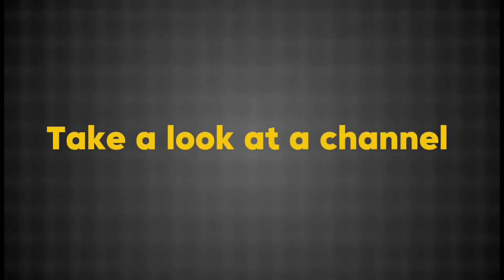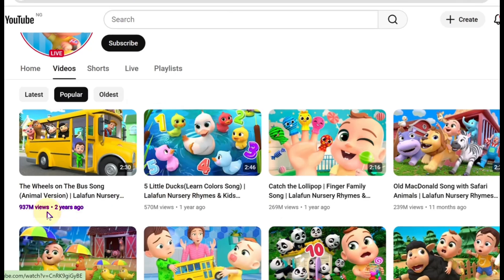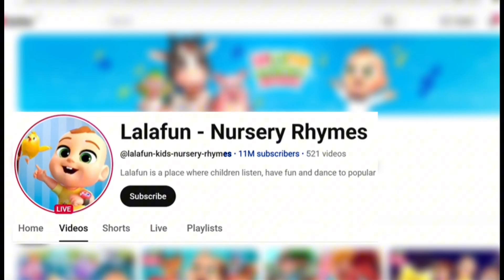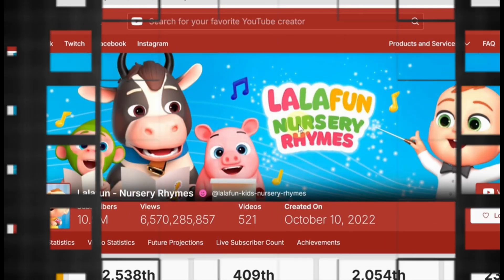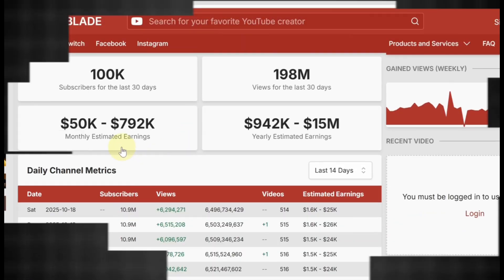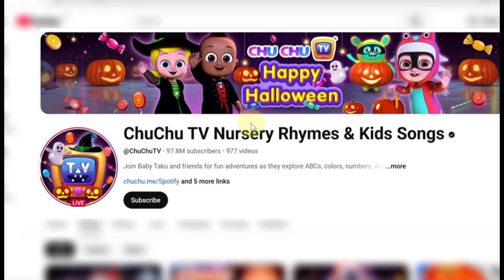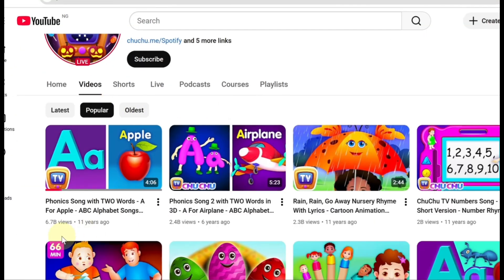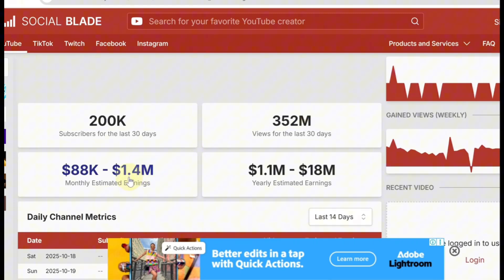Take a look at a channel called Lala Fun Nursery Rhymes. One of their videos has over 937 million views, and the channel has 11 million subscribers. All they do is post nursery rhymes, and it's paying off big time. According to Social Blade, they make over $790,000 every month. There's also Choo Choo TV — some of their educational songs and rhymes have crossed 6 billion views, with an estimated monthly income of over 1 million dollars.